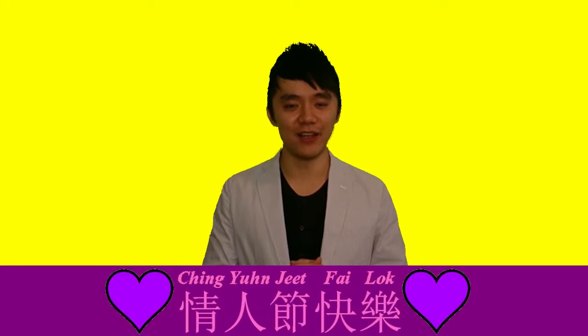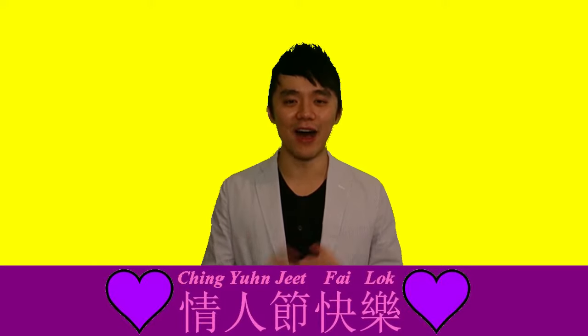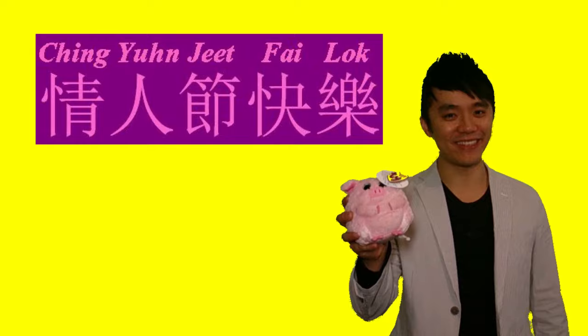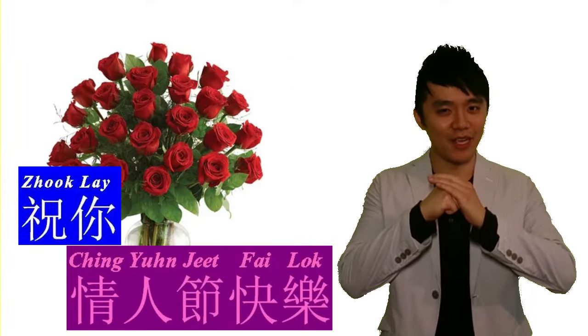Additionally, you can say Happy Valentine's Day. This is how you say it: 情人節快樂. 情人節 is Valentine's Day, 快樂 means happy. Together it means Happy Valentine's Day. Let's practice: 情人節快樂. 情人節快樂. 祝你情人節快樂.